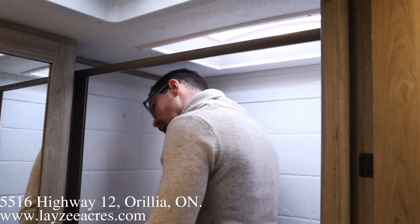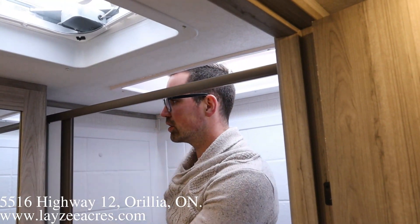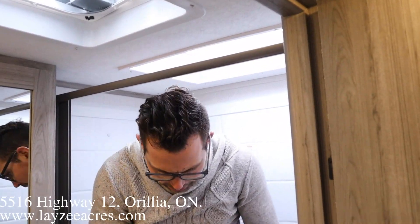Up into the shower — my head is going to be in the skylight, but that's okay. We've got this Nautilus-style shower. Pretty good stuff.